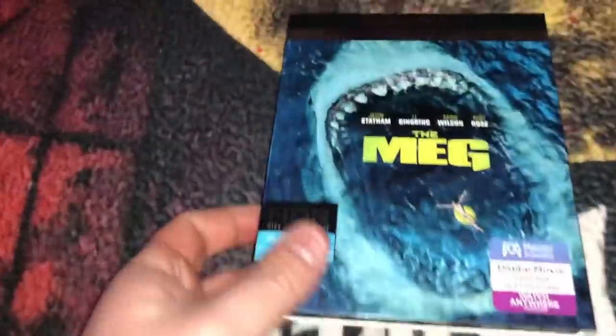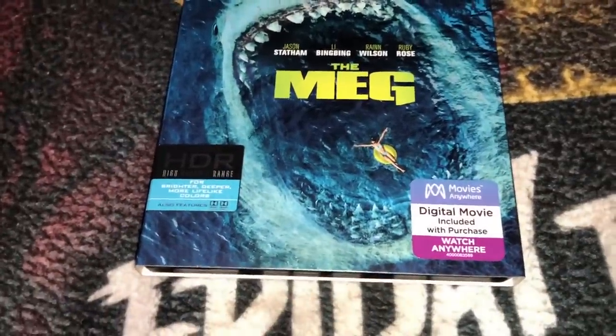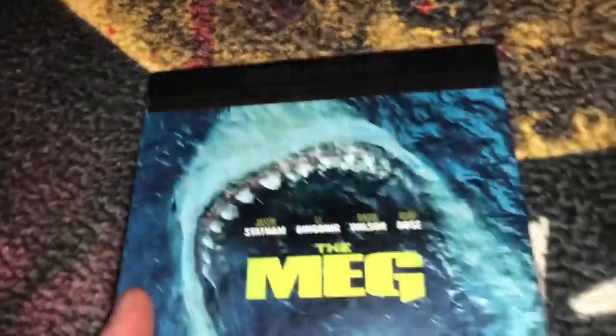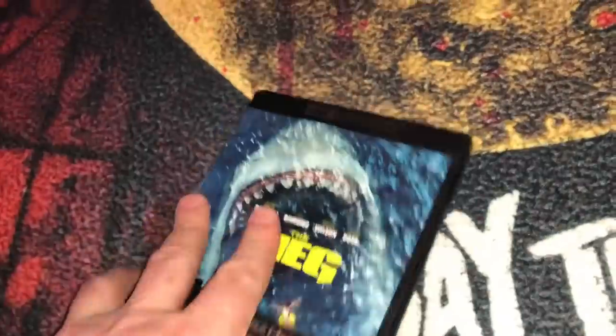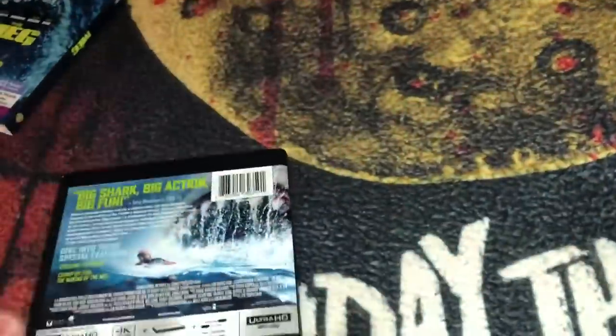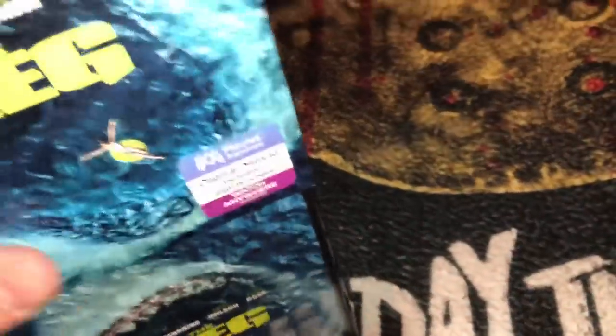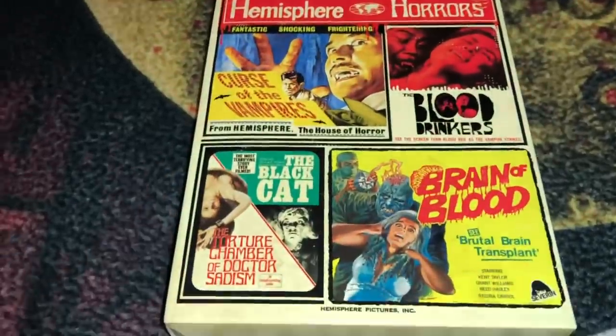Here's one I'm going to watch next weekend when my son comes over — The Meg. I heard mixed reviews about it, but I do like shark movies. This is the 4K Ultra HD with the slipcover. I gave the digital code away, so this is just the Blu-ray and the 4K disc. Looking forward to it — Jason Statham is in it. I'm not the biggest Jason Statham fan, but it's a shark movie, so it should be okay.